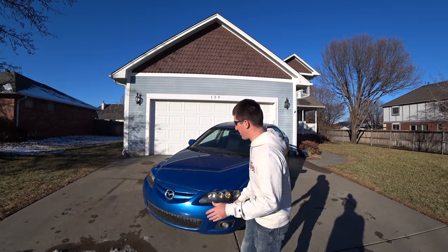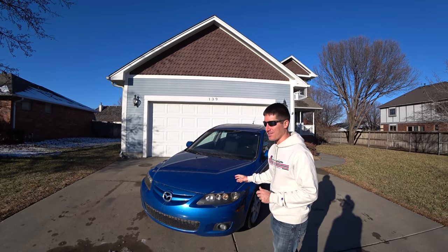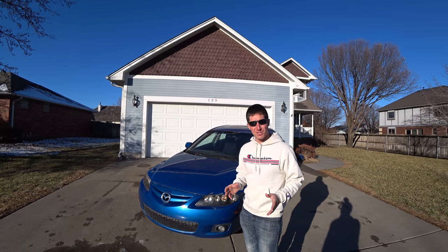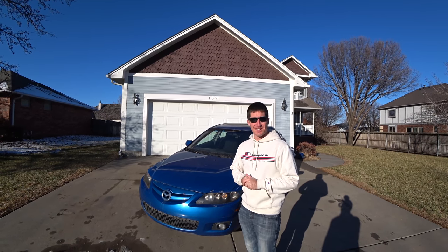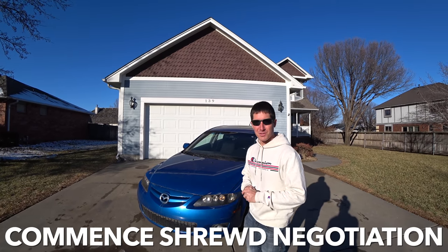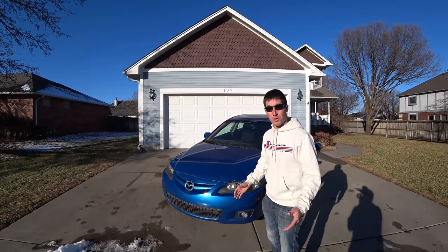What is going on guys? I'm WatchJRGO, and last night when it was completely dark outside, one of my friends hit me up and said he has a Mazda 6. It's actually the same friend I bought the Accord from earlier this year for $800, and he said he wants $1,050 for this car. I said cool, I'll make you the usual deal of paying you $800 cash.